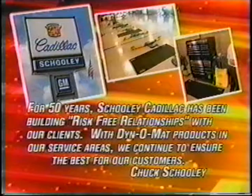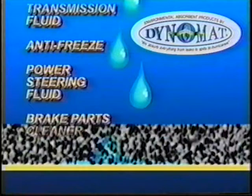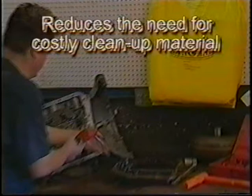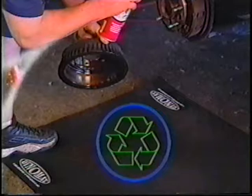Dynamat keeps the mess in the mat, not on the floor. Dynamat is a patented, absorbent, leak-resistant, non-toxic protective mat that will not allow liquids absorbed by the mat to penetrate. Non-petroleum products dry within the mat, making room for more liquids. Dynamat reduces the need for costly cleanup material, protects against permanent damage, and prevents personal injury or accidents, creating a clean and safe working atmosphere. After use, simply recycle it or incinerate it as a source of energy.